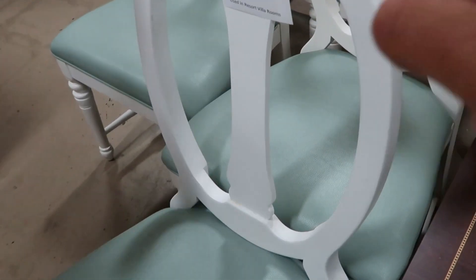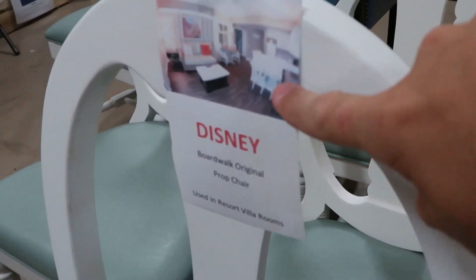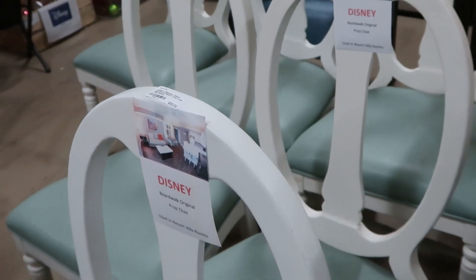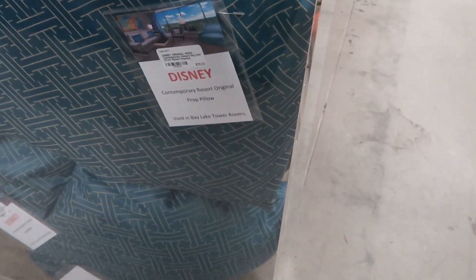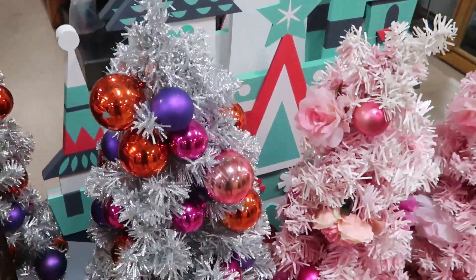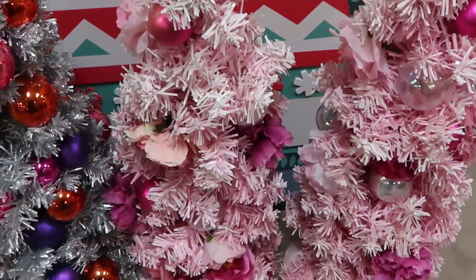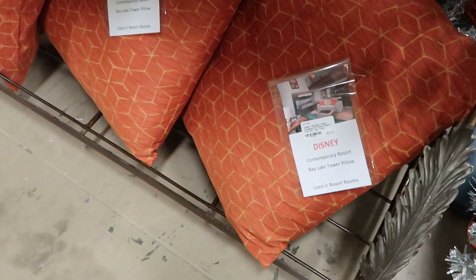They have more of the chairs we saw earlier — these are $50 and they're from Disney's Boardwalk; you can see right here where they are in the resort. They have more Contemporary pillows for $15. Another new thing they have is these maybe three-foot-tall Christmas trees — how cool are these! And more Contemporary pillows for $25.